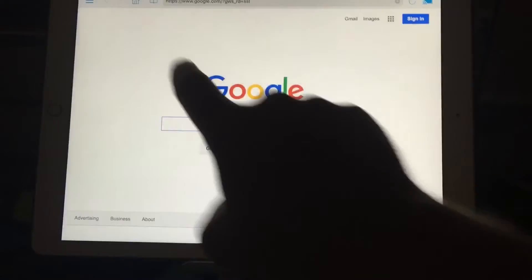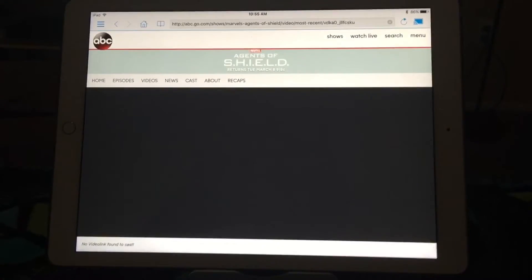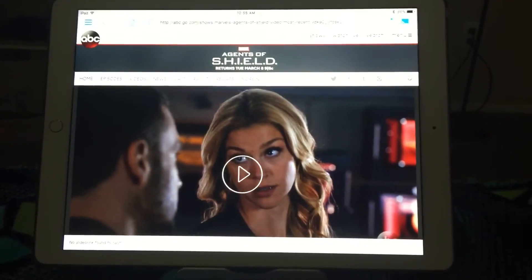That's where this comes in. This is TVcast. I'm going to go ahead and load up a website here that I've got saved in my bookmarks for this video. This here is abc.com and it's got a video here from Agents of Shield. I just want to show you how easy it is to stream this straight to your Chromecast.